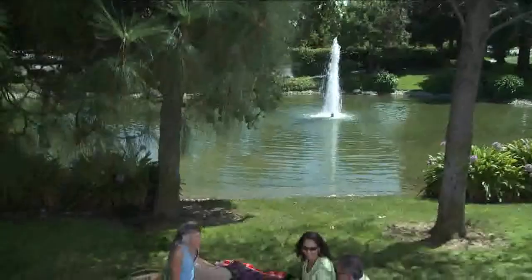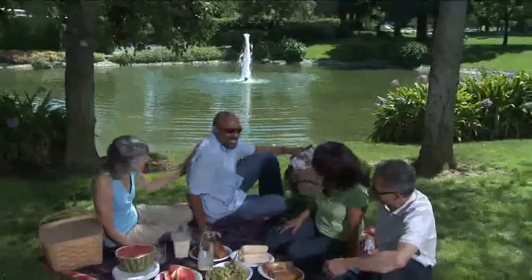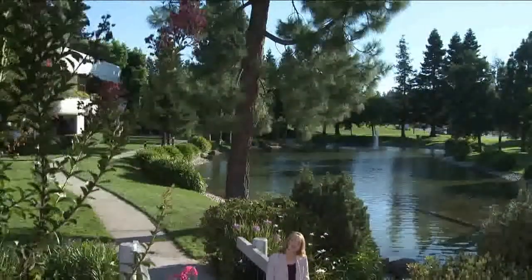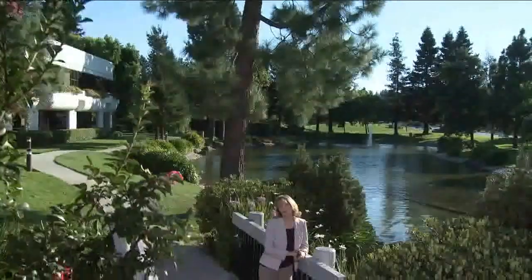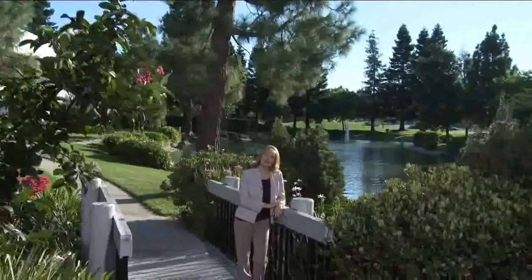Ask your radiation oncologist for a full explanation of all possible short and long-term side effects. It is also important to talk with your oncology team about your diagnosis, treatment plan progress, and any follow-up plans. Generally, with radiotherapy, most people are able to continue normal daily activities throughout the entire treatment course. A glossary of terms as well as more information on the various types of radiotherapy treatments can be found at the end of this overview or by clicking on the menu buttons.